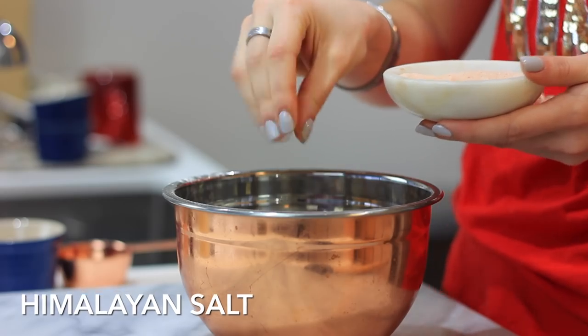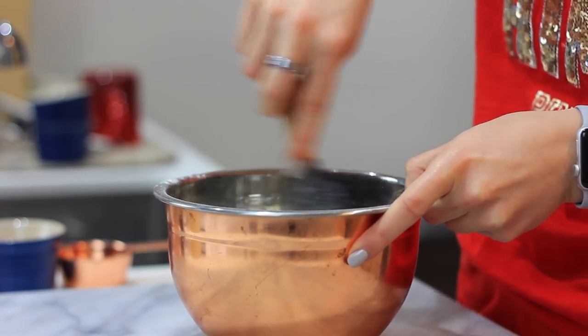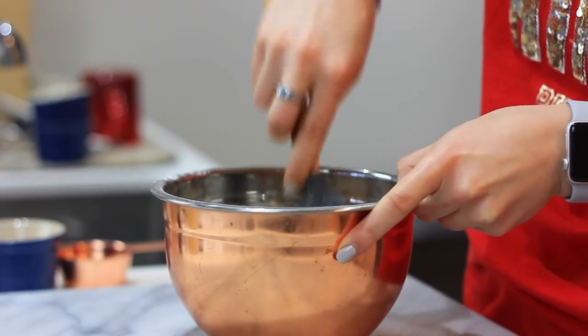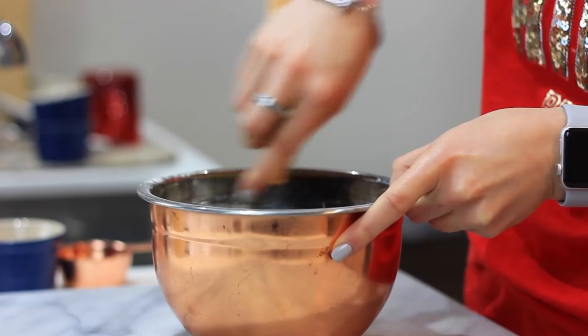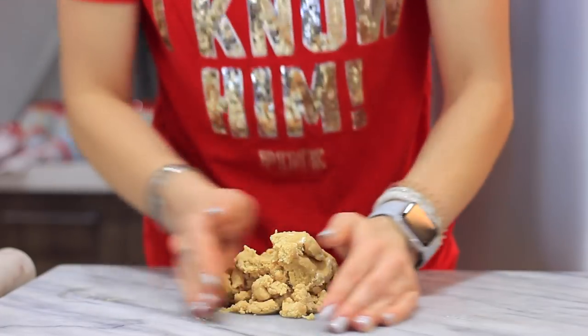I'm adding maple syrup for a little sweetness, a pinch of Himalayan salt which really brings it out, and then you just mix that dough together. Because the coconut oil is melted, I chill the dough for about 10 minutes before using cookie cutters. This makes the dough easier to handle and less sticky.